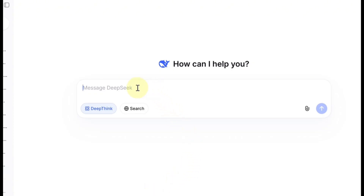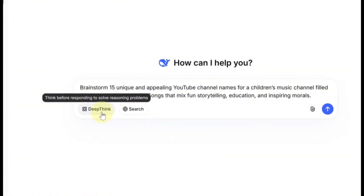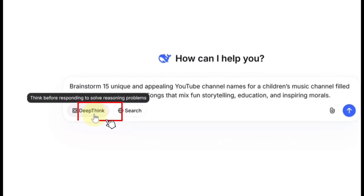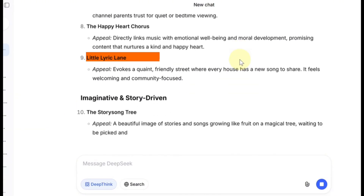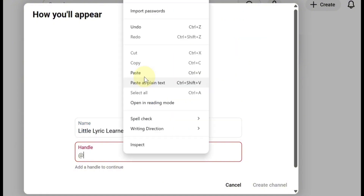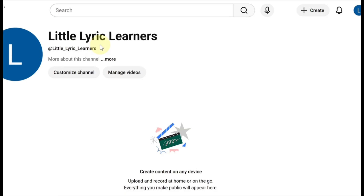After signing up, paste in a prompt asking it to come up with YouTube channel name ideas. Turn on Deep Thinking Mode for better results, pick your favorite name, and head back to YouTube. Paste it in, click Create Channel, and that's it — your new YouTube channel is live and ready to go.